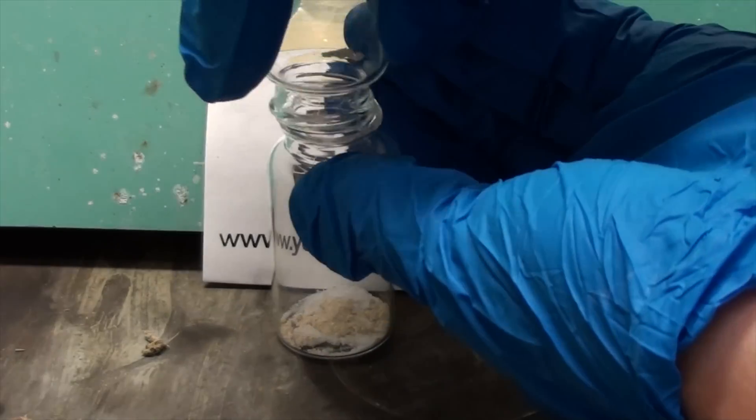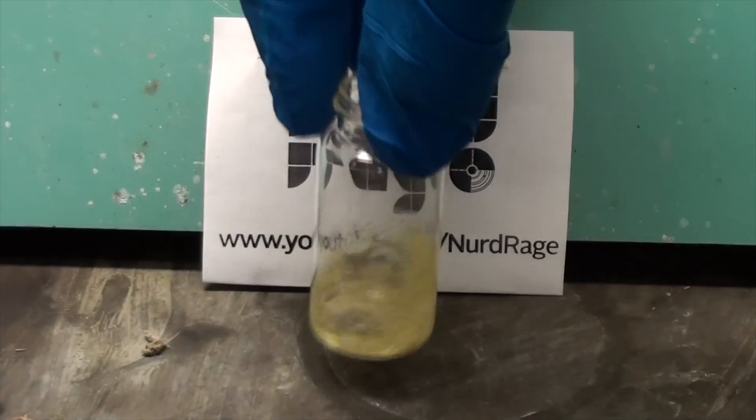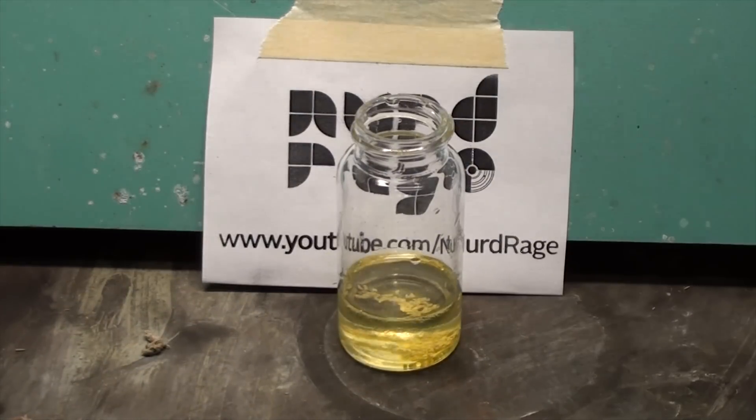Greetings silent nerds. Four years ago in 2012 I demonstrated blue triboluminescent, or smashed glow, crystals. If you haven't seen that video, click here or in the video description.